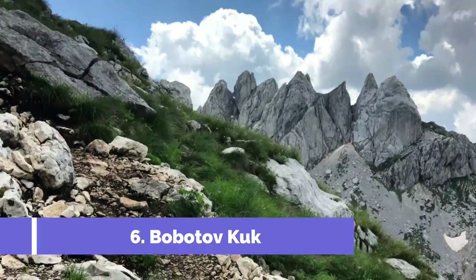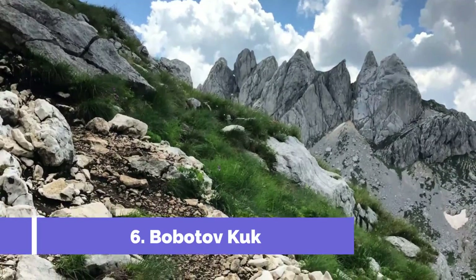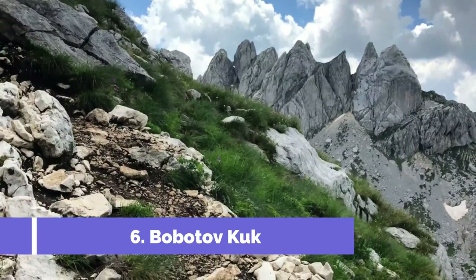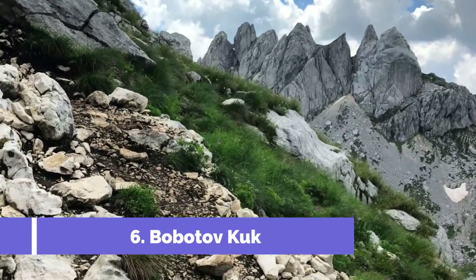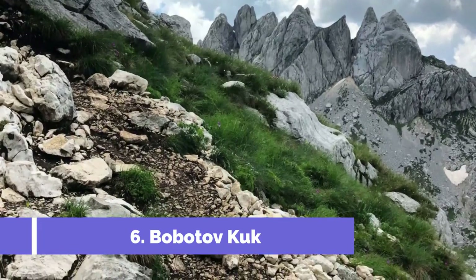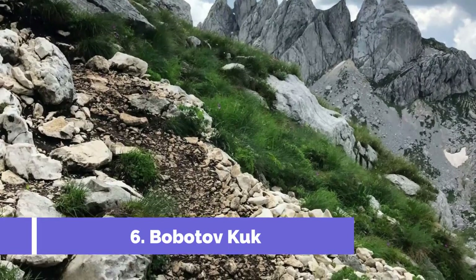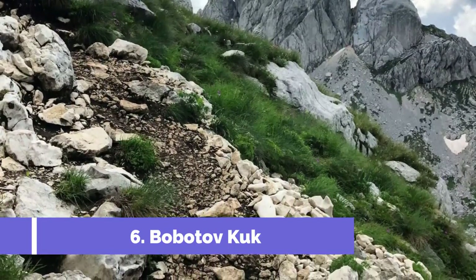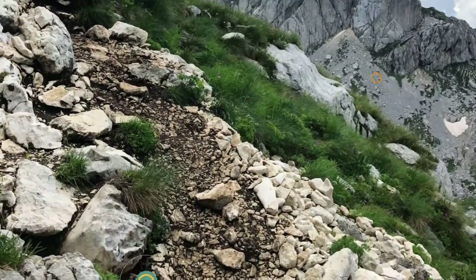Babatov Kuk is one of the most sought-after tourist attractions in Pluzine, Montenegro. Situated in Dermater National Park, it stands tall as the highest peak in the country, reaching an impressive height of 2,523 meters (8,278 feet). This scenic peak offers breathtaking panoramic views of the surrounding mountain ranges, azure skies, and crystal-clear lakes.